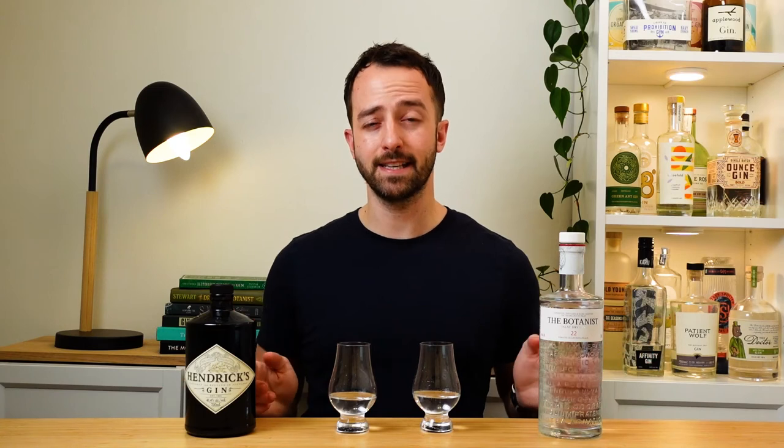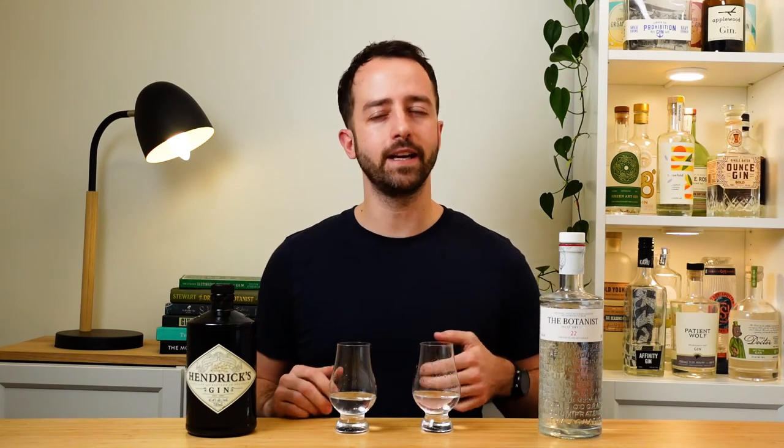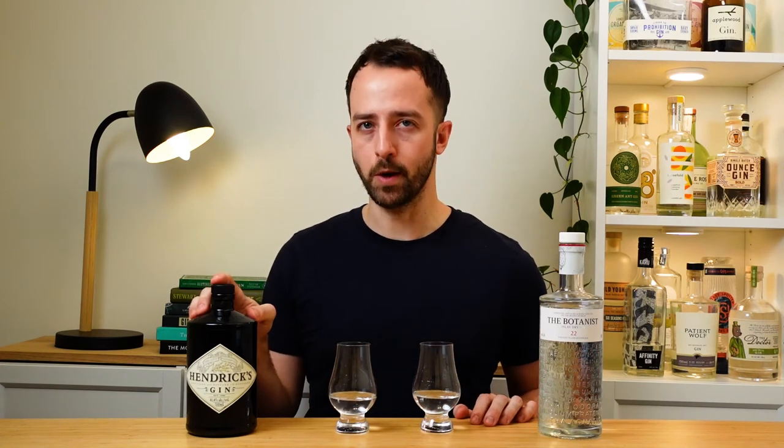Before we announce the winner, let me know down in the comments what you think of these two gins — which one is your absolute favorite? Now for the final verdict. I do really think that both gins are great and have their own different strong points. The Hendricks is really great if you want that everyday drinker — it's super easy, super approachable, it's not going to offend anyone, and it's at a more affordable price. That said, that rose and cucumber will put off a small percentage of people who just don't like those flavors, since they're quite strong in this one. But all in all it's going to be pretty mass-appealing and super easy drinking for most people.